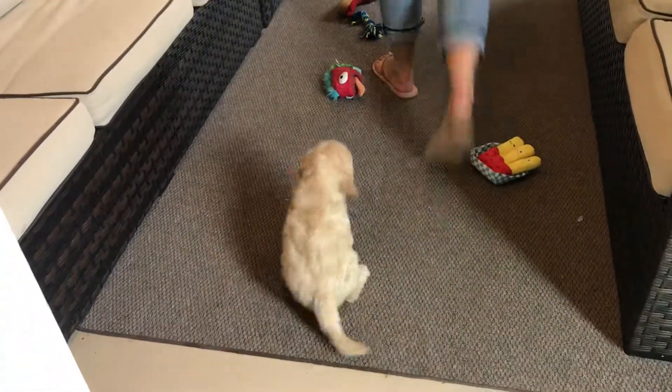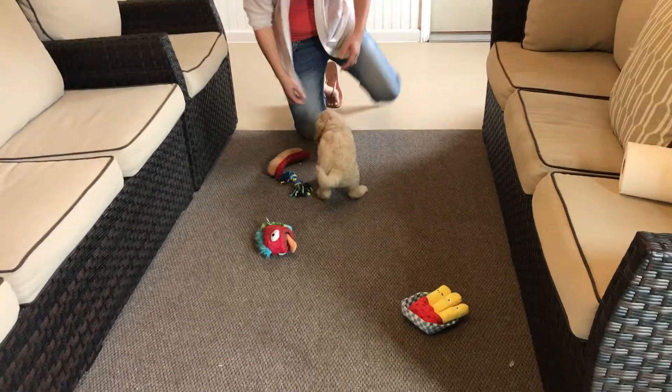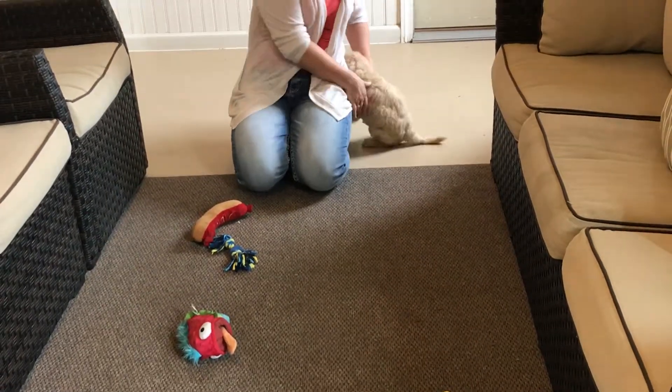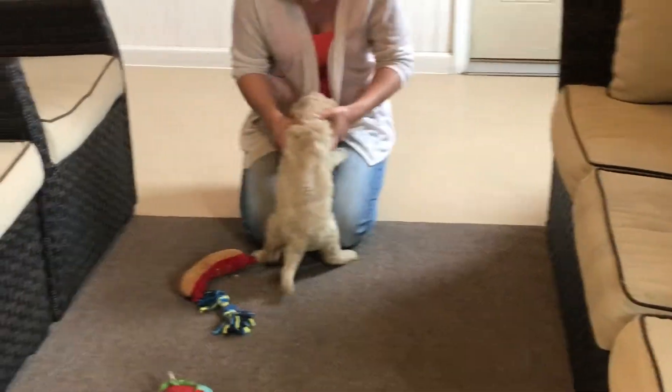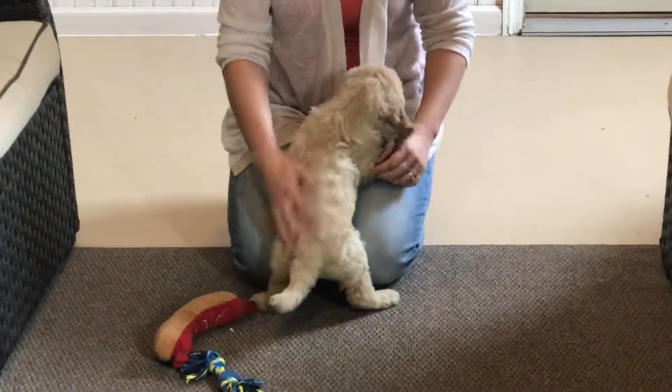And he's doing a good job too. Good boy. Come up here so you can see him coming again — in the front. There you go. Again, you can see his nice wavy coat. His coat's perfect.